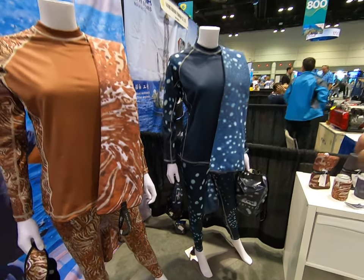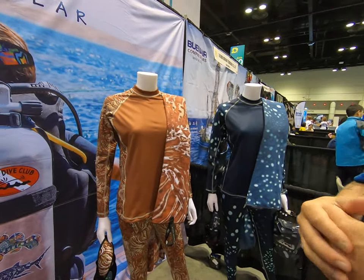All their leggings and rash guards are made from 86% recycled plastic bottles. They're trying to be very eco-conscious in the way they produce their materials and manufacturing processes.